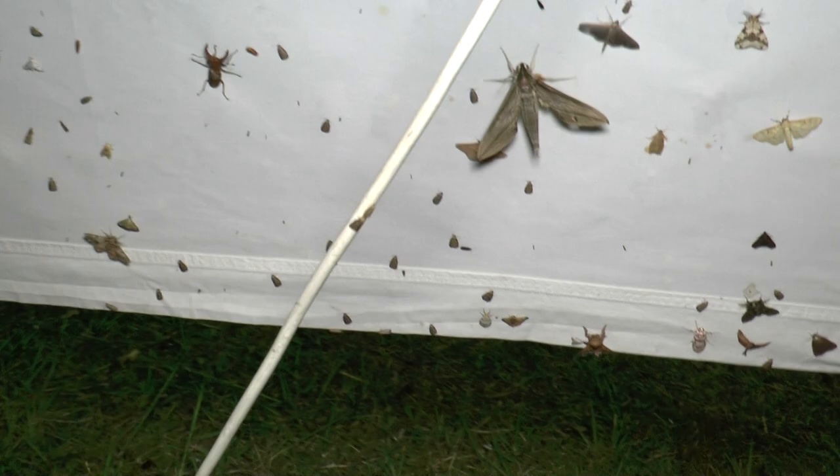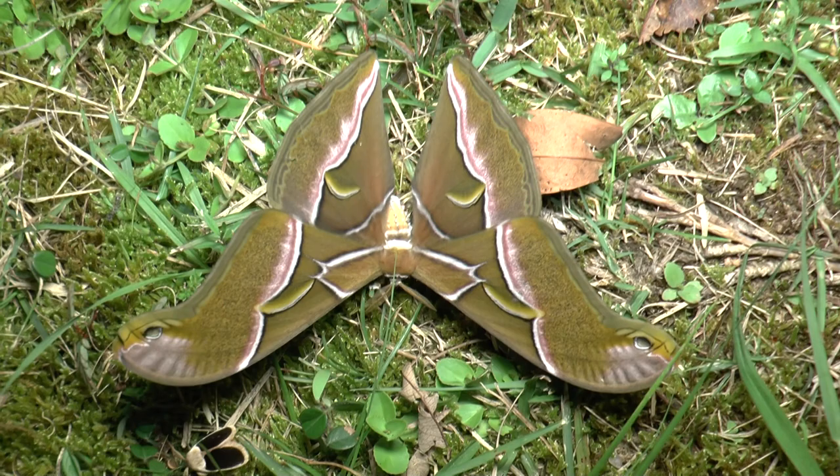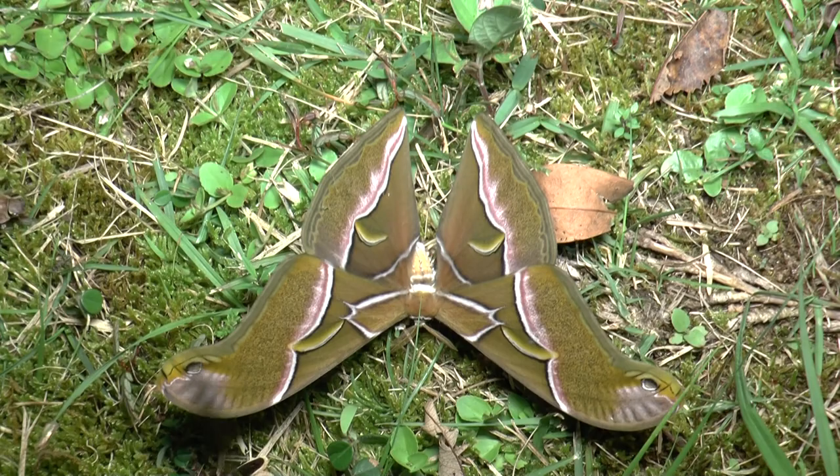I'm afraid I can't remember the specifics of this next one without checking the guide first, but here it is — it's beautiful. And a pristine one. Certainly an atlas moth of sorts, but I can't remember specifically which one.